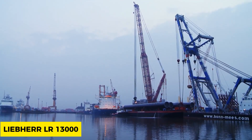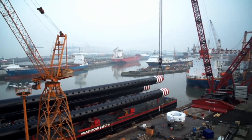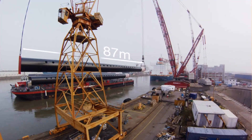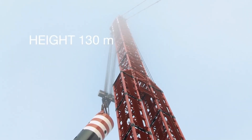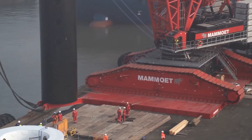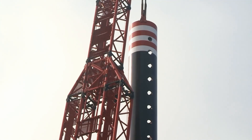The Liebherr LR 13000 is known to be the tallest crawler crane in the world, costing a whopping $15 million dollars and weighing 7,000 tons. It is the most powerful crane used in the construction of power plants and refineries, handling heavy material components weighing up to 1,500 tons and measuring 100 meters in length. Despite how powerful it has been made, it can also boost its lifting capacity further using the power boom feature incorporated in its design.